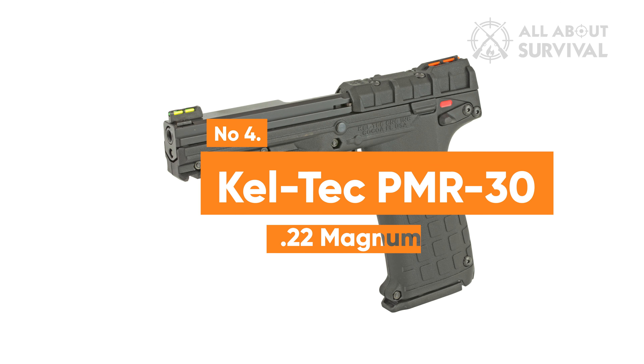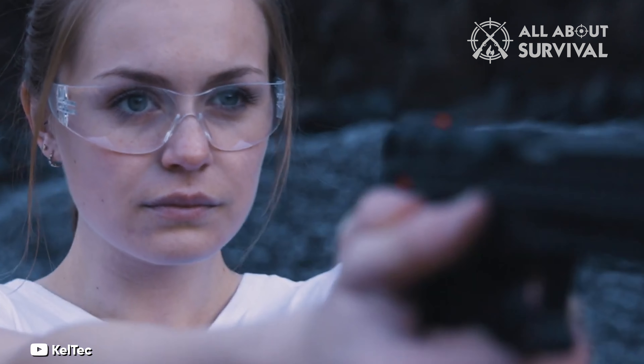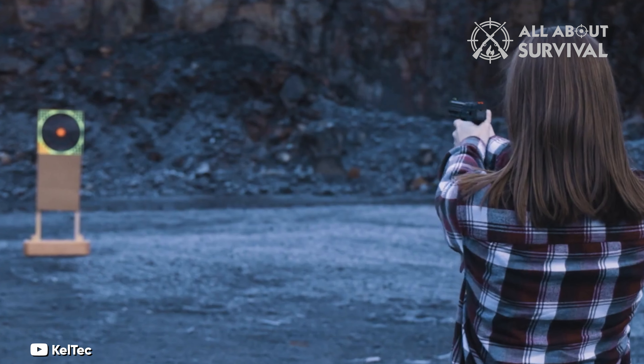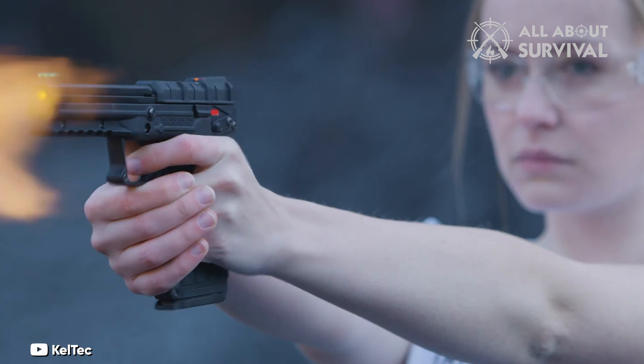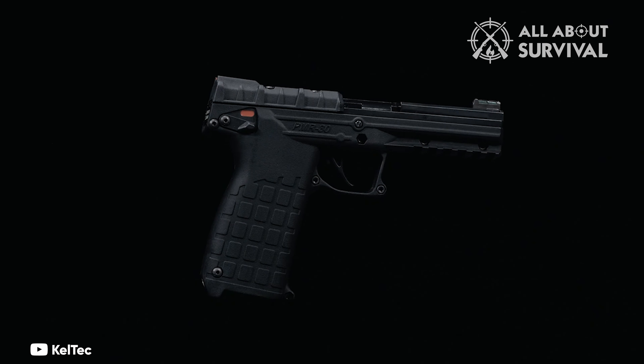Number 4: Kel-Tec PMR 30 .22 Magnum. The Kel-Tec PMR 30 stands out with its impressive 30-round magazine, offering ample ammunition for self-defense purposes. However, it's important to note that the large capacity does result in a somewhat bulkier handgun, which may pose challenges for concealed carry.